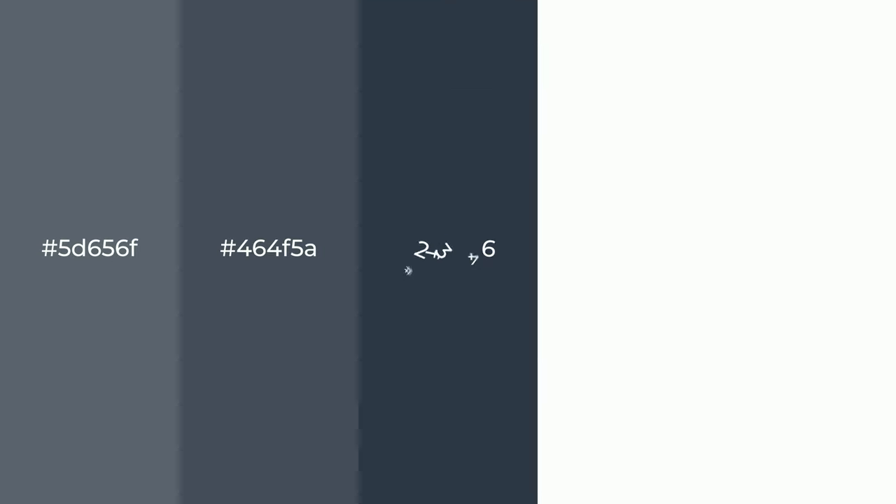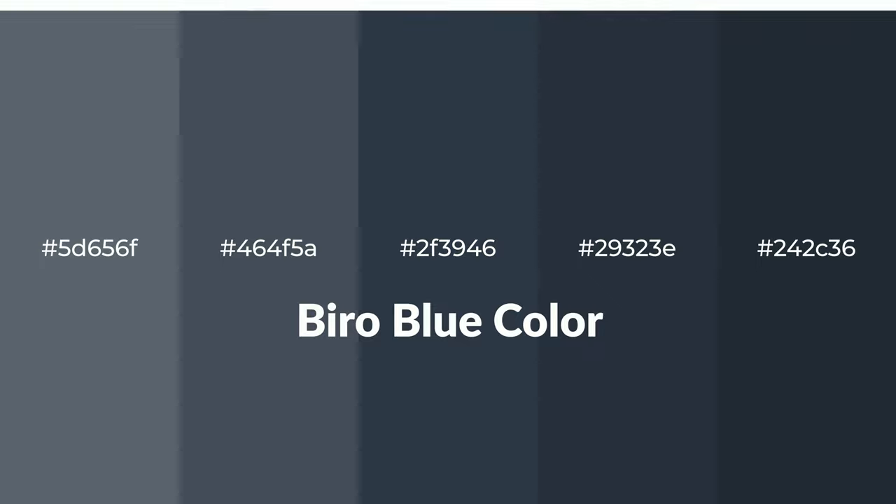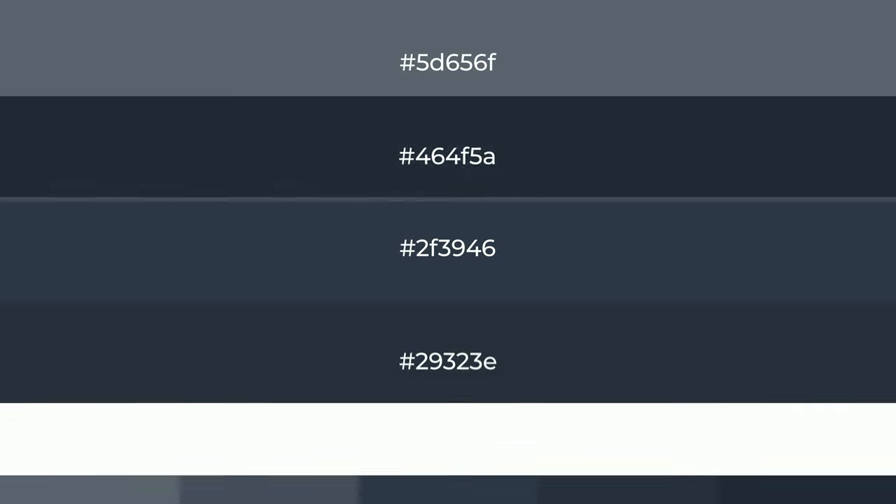Shades of Biro Blue Color with Blue Hue. For your next project, to generate tints of a color, we add white to the color. Tints create light and exquisite emotions.